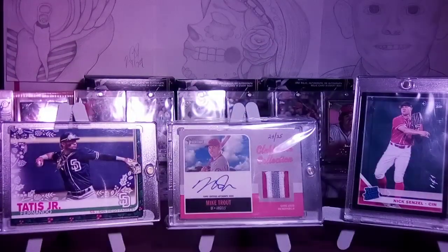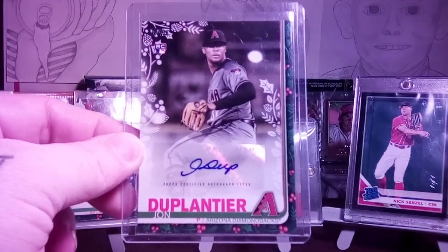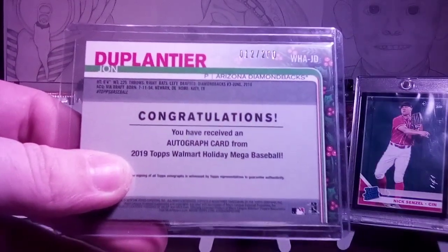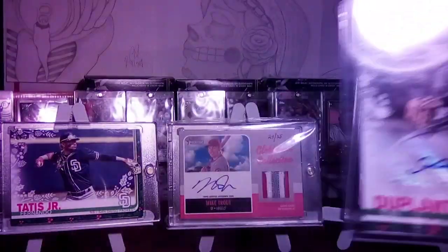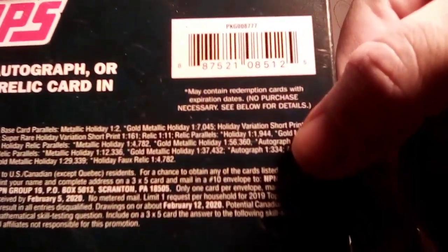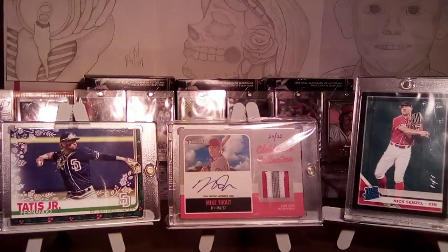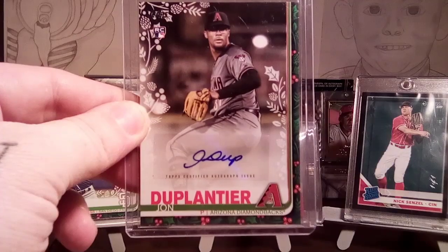That's it for that box. Very first autograph I've pulled so far — I wish it was a better player, but you can't go wrong with an autograph, especially with these odds: one out of 334 packs is your odds on just the basic autograph. I'm Big Steph, and that's it — have a good one, guys!